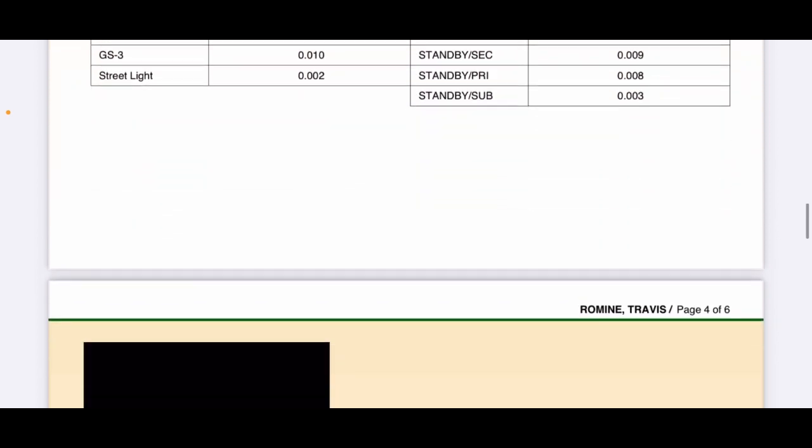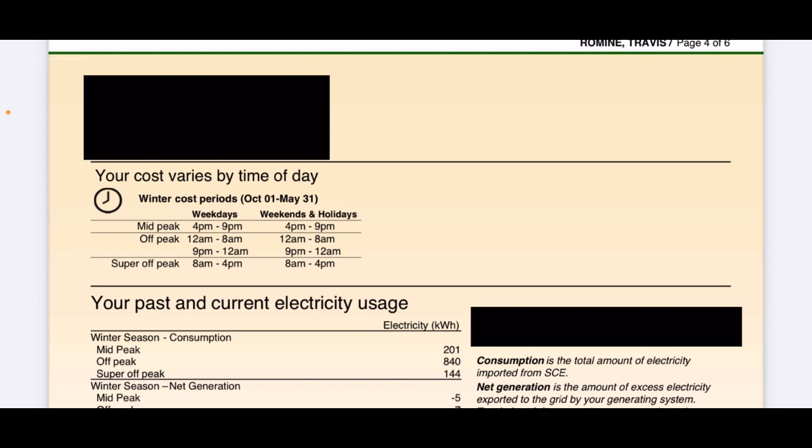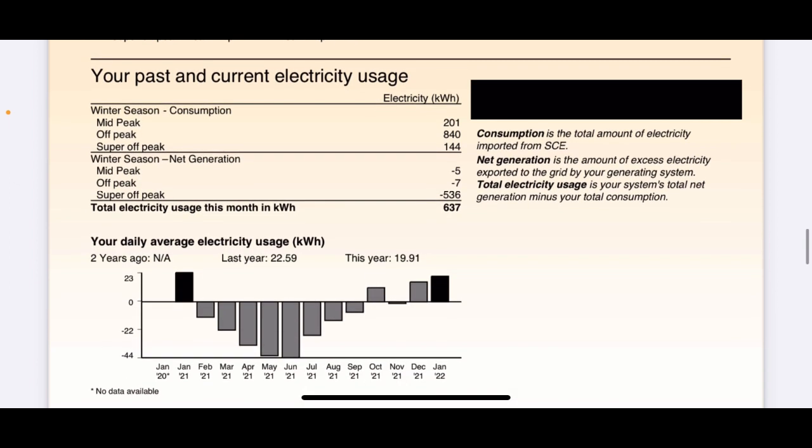Here it shows cost varies by time of day. I'm on a time-of-use plan, so between 4 and 9 p.m. is the most expensive time and any other time is cheaper. This section shows past and current electricity usage — how much energy I sent to the grid and how much I pulled from the grid, breaking down consumption and net generation.